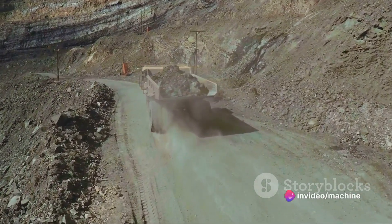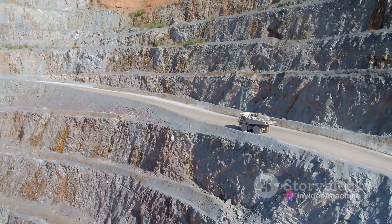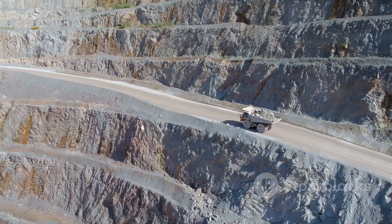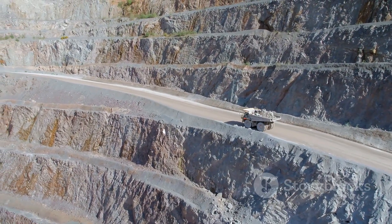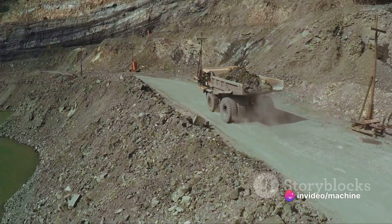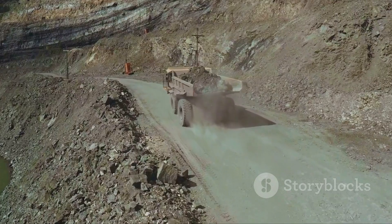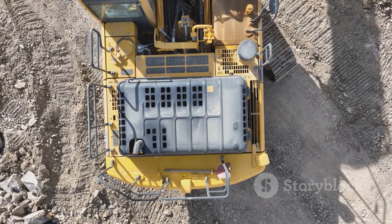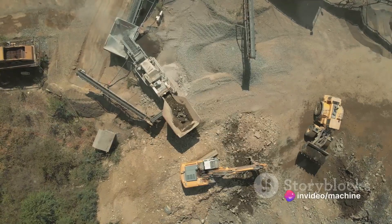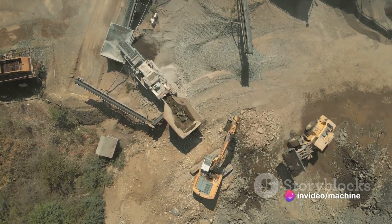Powering this mechanical leviathan is a high-performance 16-cylinder diesel engine that churns out a staggering 3,500 horsepower. To put that into perspective, that's more than 20 times the power of an average car engine. What makes the Komatsu 980E4 truly special is not just its size or power, but its unique features — including an advanced electric drive system that offers unrivaled efficiency and control. Despite its massive size, the Komatsu 980E4 is surprisingly nimble and easy to operate.